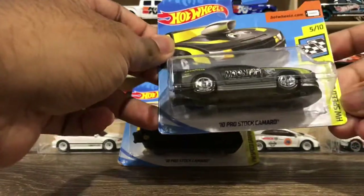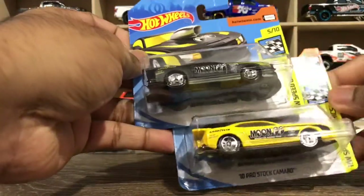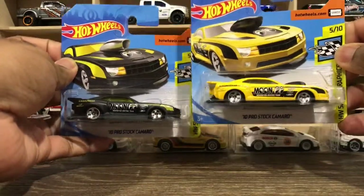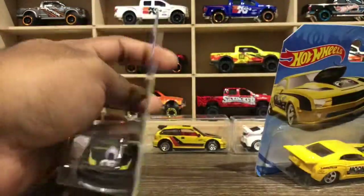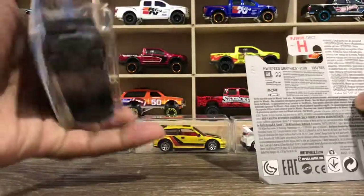This is from Hot Wheels Speed Graphics. You can see both color variations — the card deco is exactly the same, with only the color variation different. The other thing is this is an industrial card.